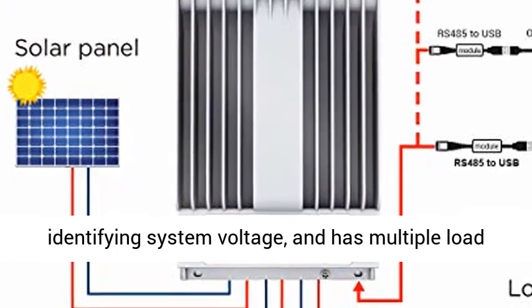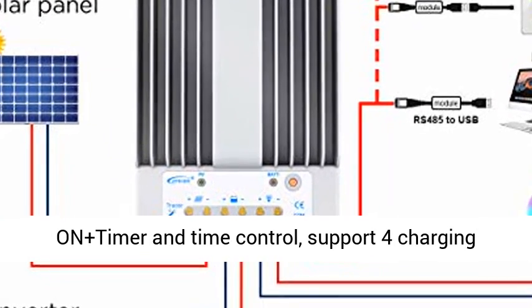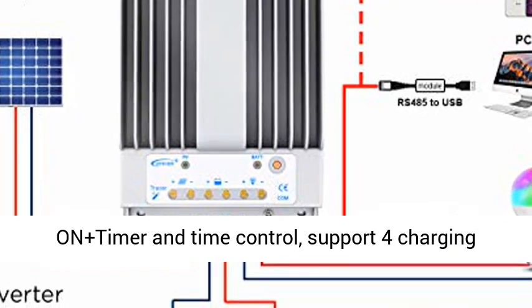12/24V DC automatically identifying system voltage, with multiple load control modes: Manual Control, Light On/Off, Light On Plus Timer, and Time Control.